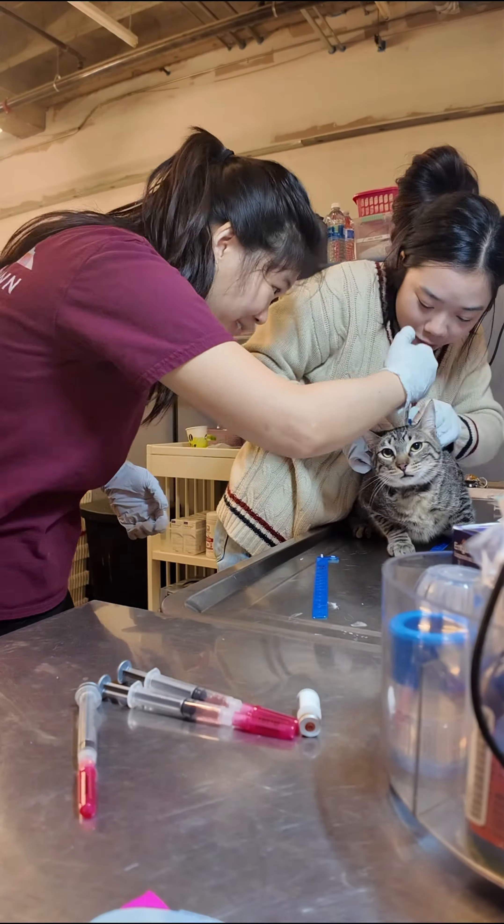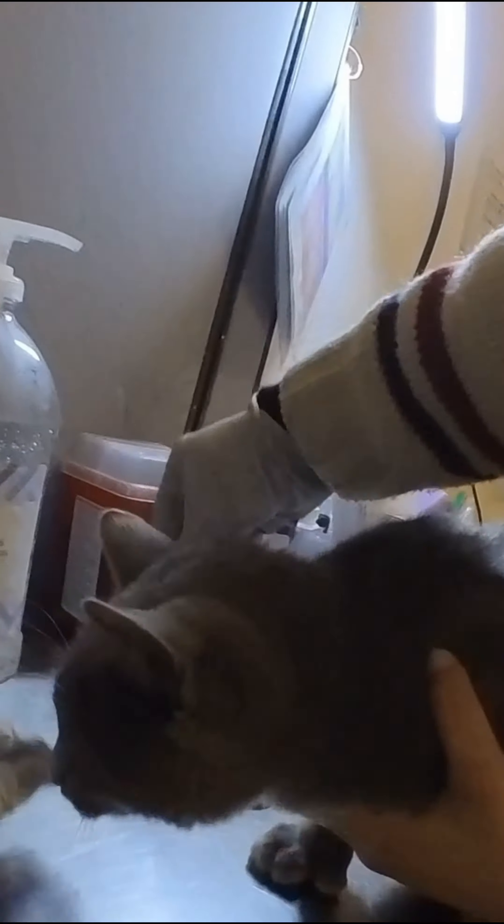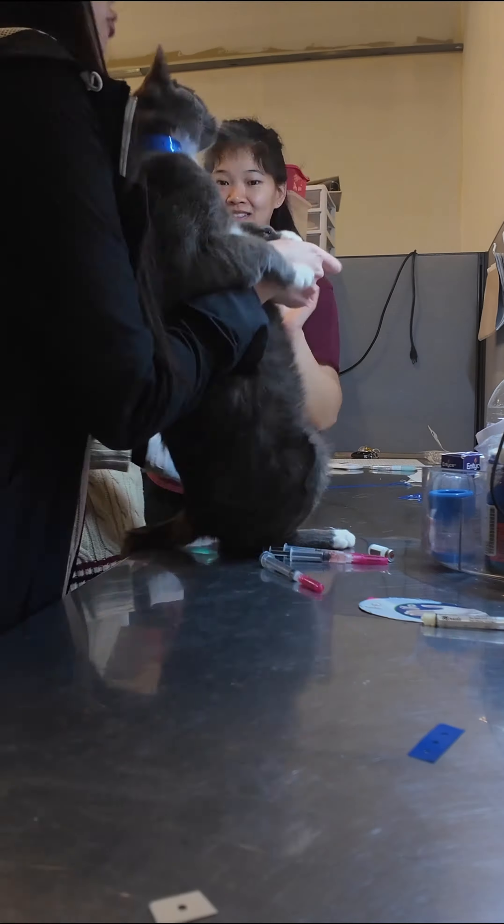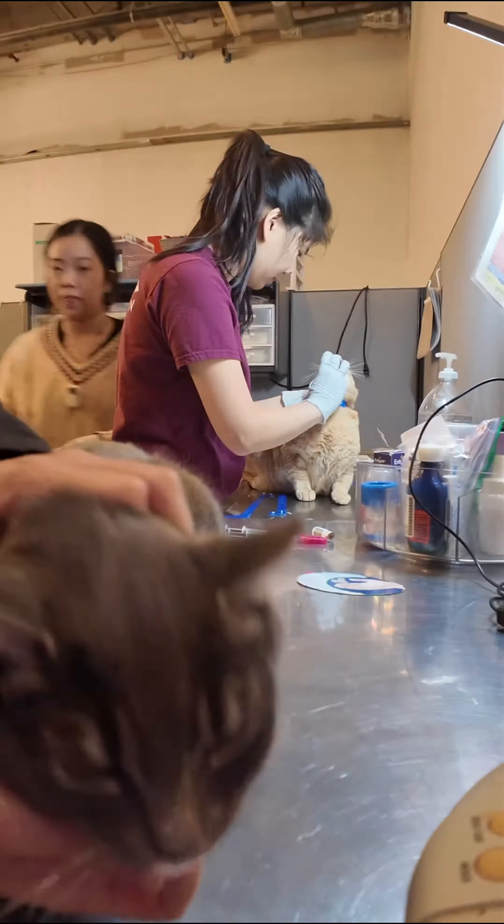Here's a point of view angle of us doing some treatment. We're putting on a collar here, and we are injecting a microchip here. The three of us work together to get all the kittens their preventative care as quickly as possible.